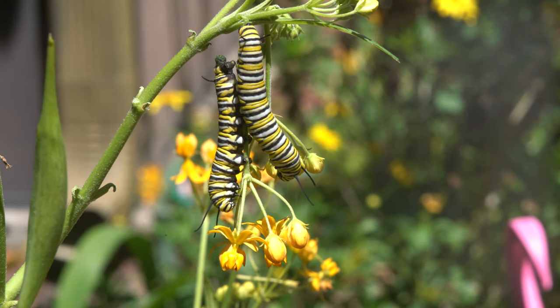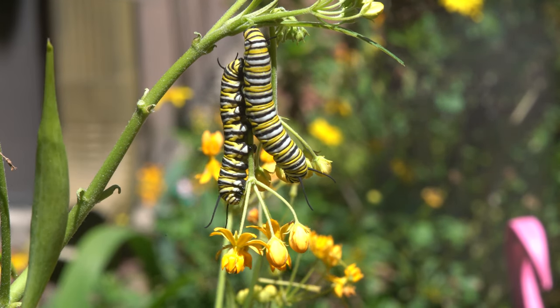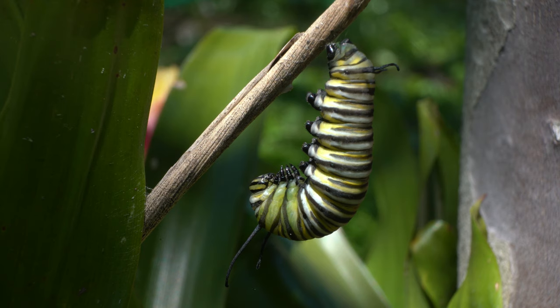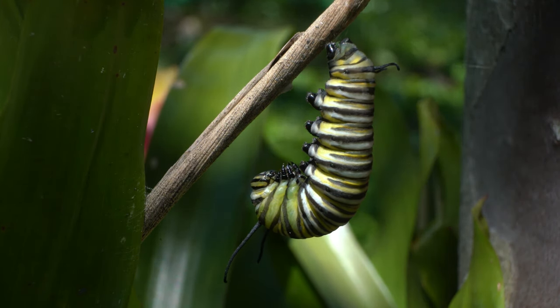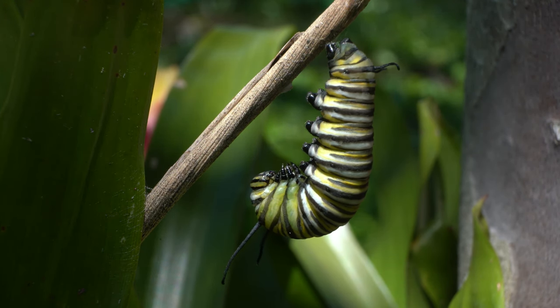They will then usually leave the milkweed plants and try to find a suitable place to attach themselves for the next amazing transformation. I found this caterpillar about a foot off the ground, which was not exactly the best place to be. Once they attach themselves to whatever object they have picked, they hang there for a few hours and don't really move all that much. I shot this video mid-morning and it looked about the same at 6 pm that evening.